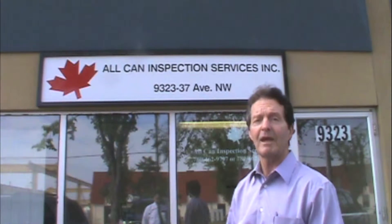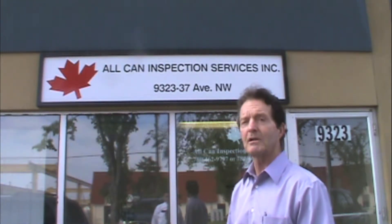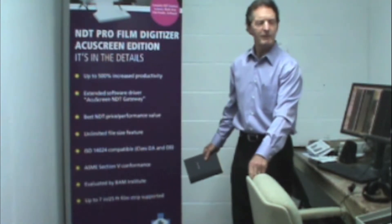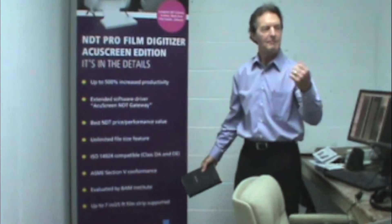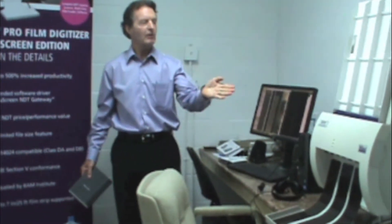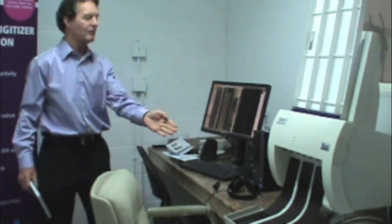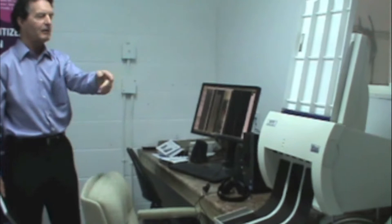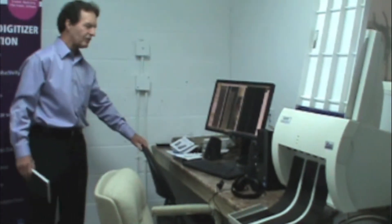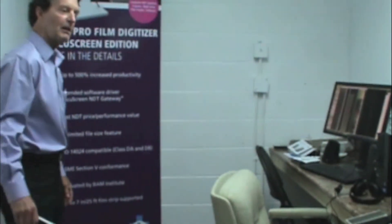And finally the multi-strip film feeder, specifically created for non-destructive testing. Here we are inside Alcan Inspection's office that they have dedicated and set up specifically for the complete non-destructive testing solution, which you see set up here — it just arrived this week — with the Digitizer, multi-strip film feeder, and of course the software. We've got a dedicated server for this room set up at Alcan Inspection's, and we're getting ready for a demonstration.